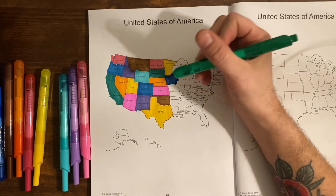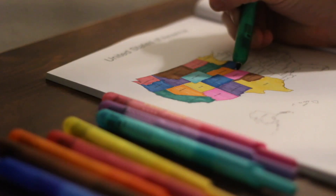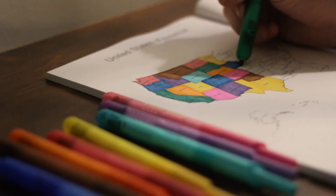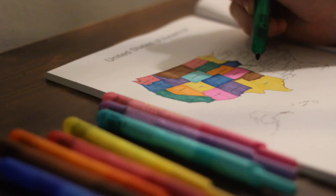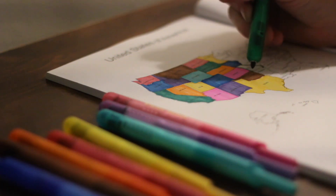The capital of Missouri is Jefferson City, and Jefferson City was laid out by Daniel Morgan Boone, son of the famous pioneer Daniel Boone.